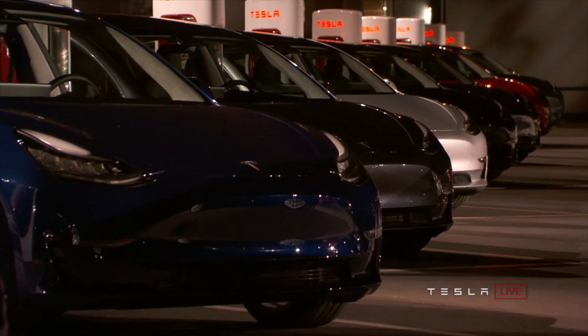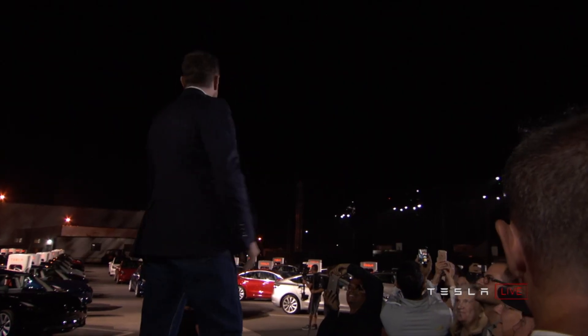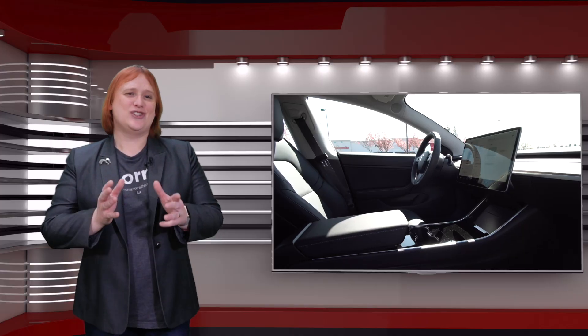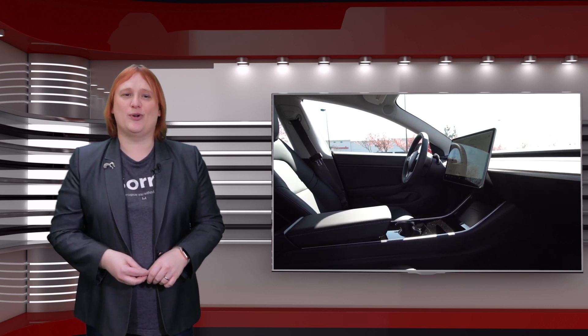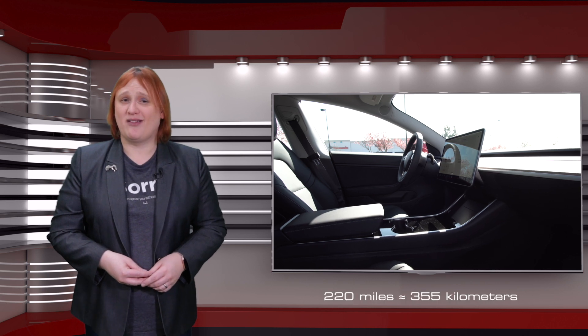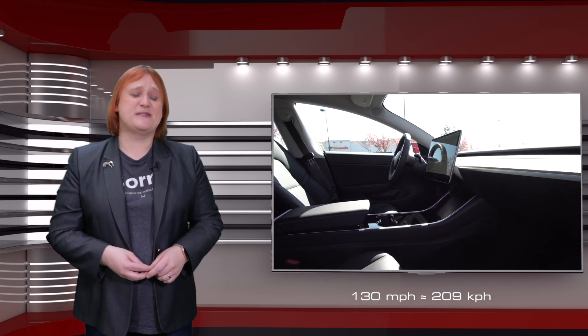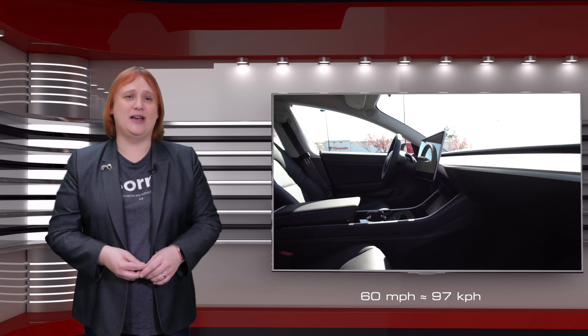So let's take a little look at what the two models do and do not offer, as well as when you can expect them in your part of the world. To get your Standard Range Model 3, which keeps true to Tesla's promise of two hundred and twenty miles per charge, with a one hundred and thirty miles per hour top speed and a five point six second nought to sixty miles per hour, you'll need to ensure that you don't tick a single option box.